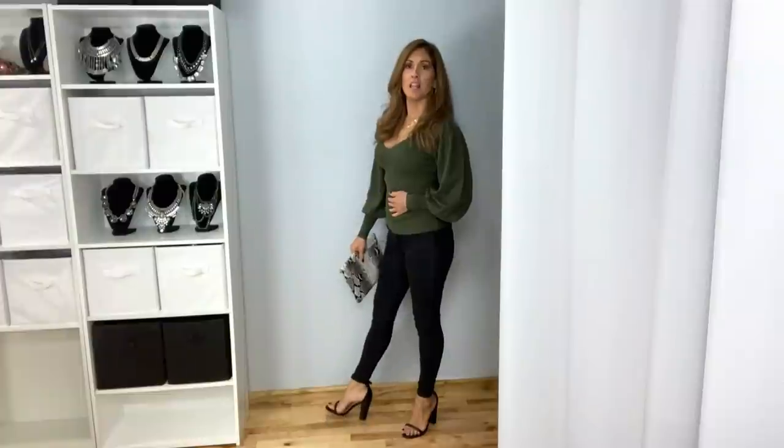I love the way that the green looks with black as well — it just really dresses up the look. I have it paired with the faux snake print clutch and black heeled sandals. You can just add any kind of boots or booties, thigh highs, knee highs — anything would look great with just plain black skinny jeans.